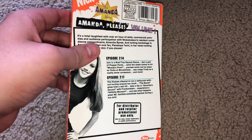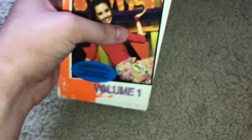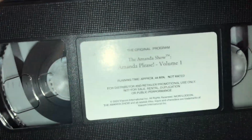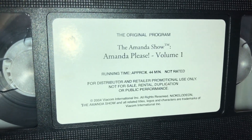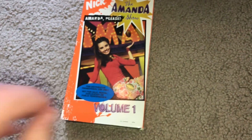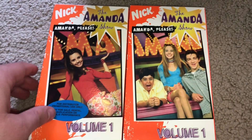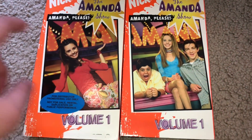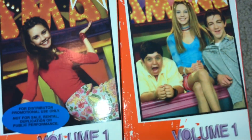And you will see in a minute, with the one that was released to the public, how it is a lot different than this one right here. Once again, we've got it on the back here. Let's take a look at the actual tape itself. There's the tape — different label — 'for distributor and retail promotional use only.' So this right here is the one that wasn't released to the public, and this one right here was the one that was released to the public.